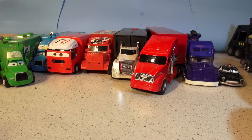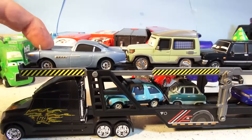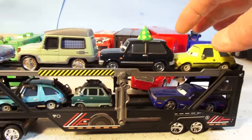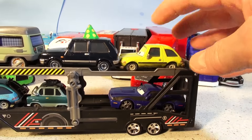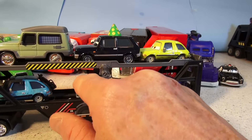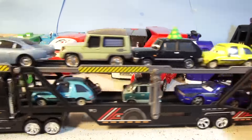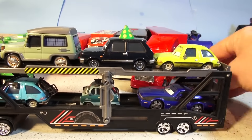This little hauler here I picked up at Walmart — it was only a couple of dollars, but look at the cars I can get out of it. There is Finn McMissile, Sir Miles Axlerod, a bad guy from Cars 2, another Gremlin or Acer, Rod Torque Redline, and Professor Z, and another bad guy in there. This little hauler is really nice — the back opens up and you can lower them all out.